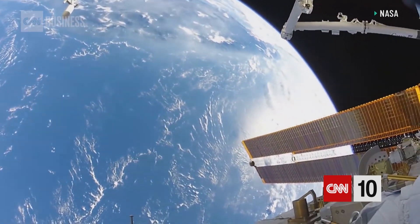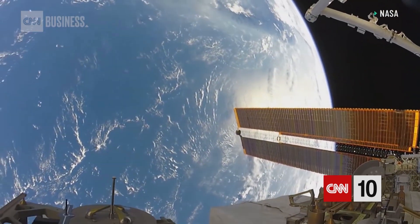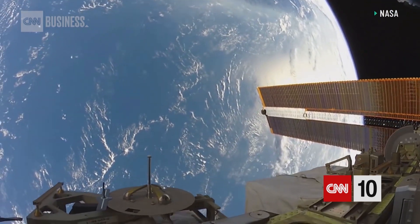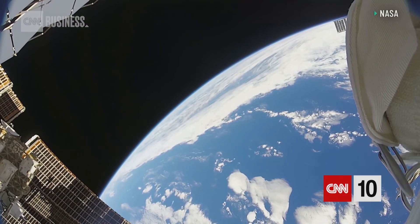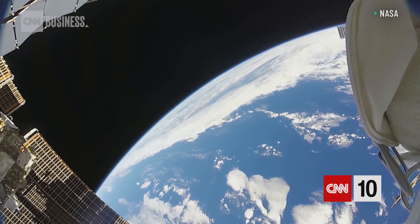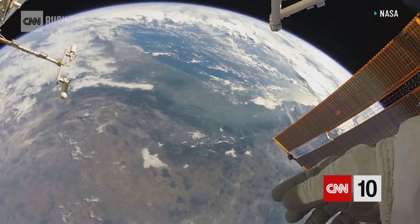The airlock hatch came open. Immediately inside the airlock itself, it was bathed in this beautiful color of blue — there was light reflecting off the ocean below. And I saw the planet Earth and just my feet dangling there. And I thought to myself, you know, this is absolutely beautiful. I can't believe that I'm here.